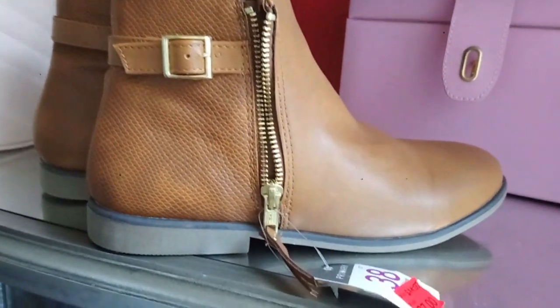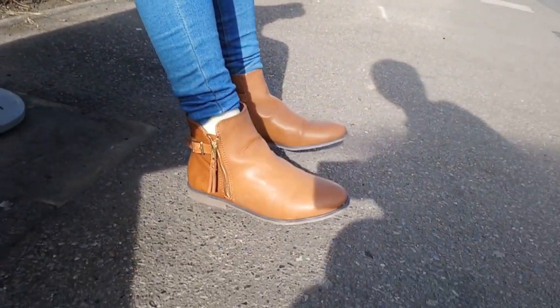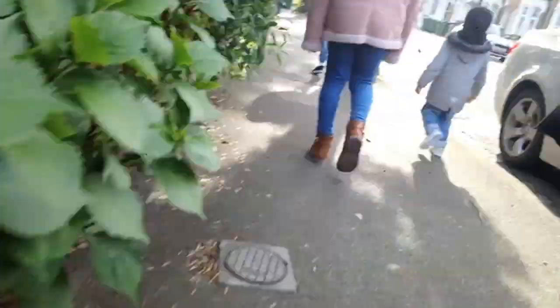Next, I've got these boots for my daughter. These got reduced to £7 — oh my goodness, yes! She hasn't tried them on yet, but I feel like she's going to look so nice in them. They're like the Chelsea boots style. Yeah, Chelsea boots.